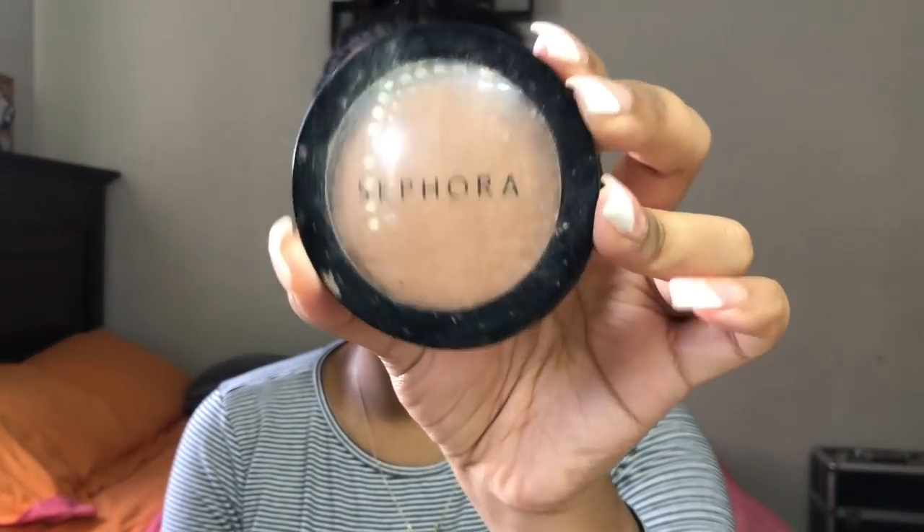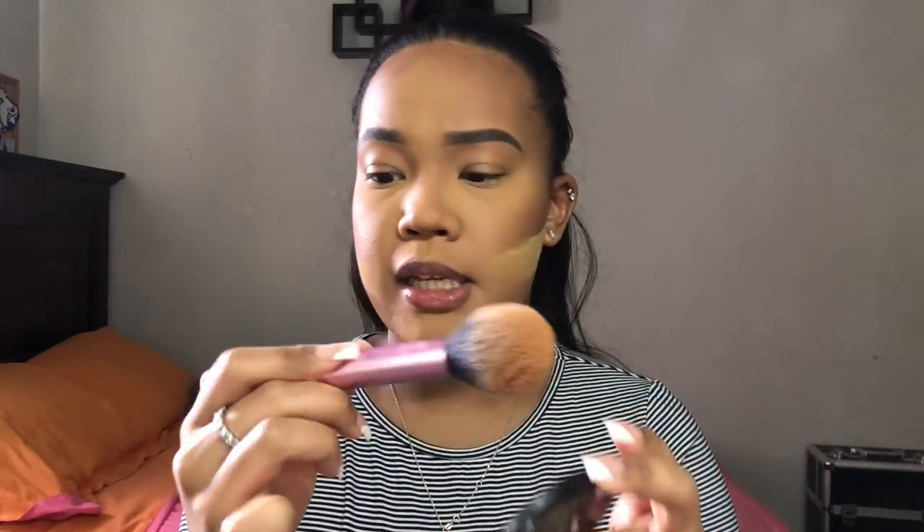I like to use the Sephora Micro Smooth Powder in the shade Tan. It's a little dusty, but I'll just go in with a fluffy brush — a Real Techniques blush brush — and blend that in.